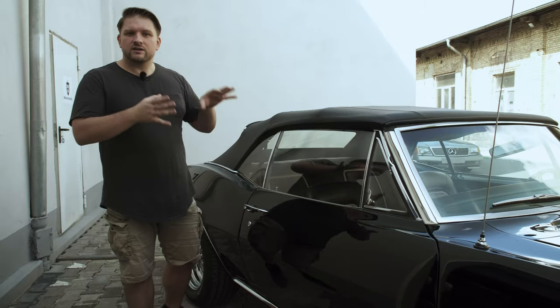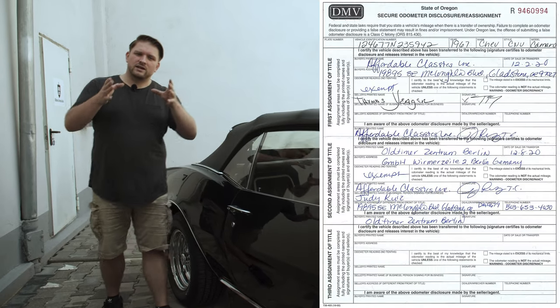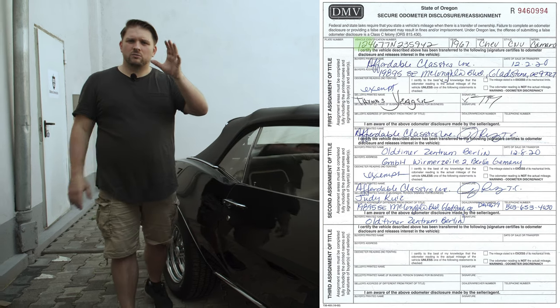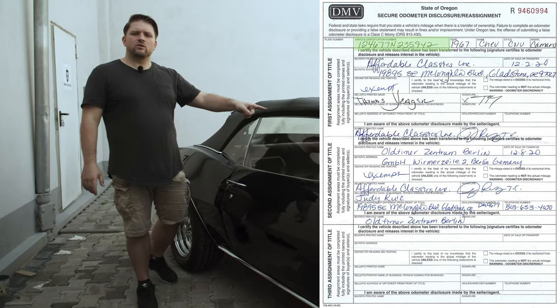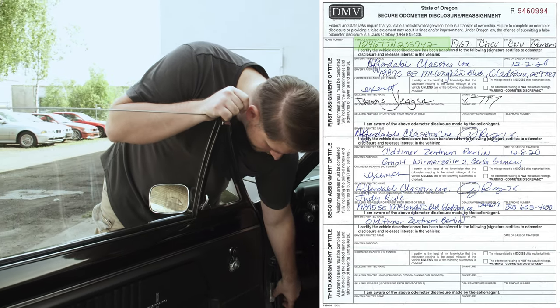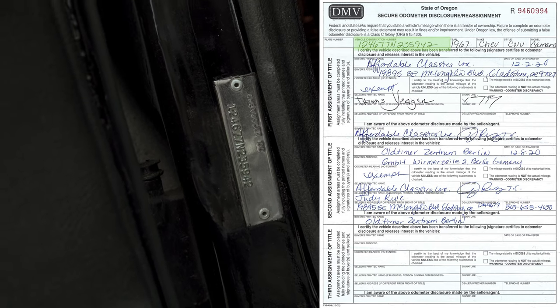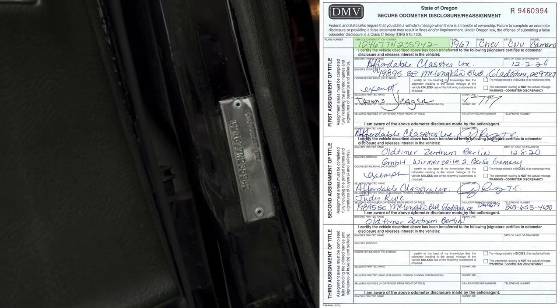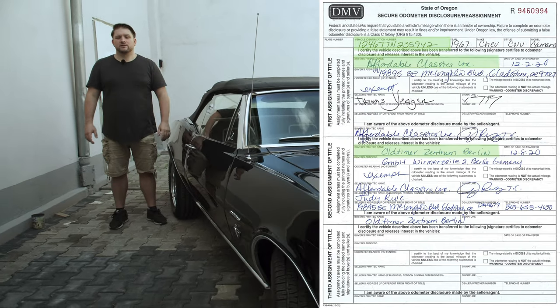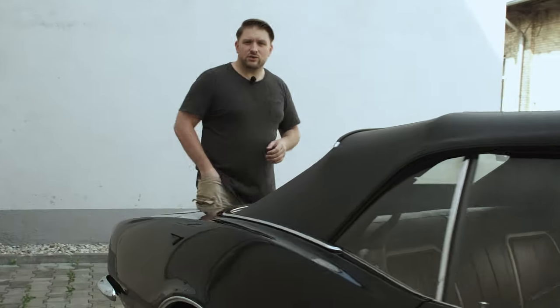By the way, we ship all our cars in a closed container, so there is no rain, no sun, nothing — because they are closed. Just to prove the car I bought from him: here you can see the copy of the bill of sale. On top is the VIN number — we can check it to prove correctness. The VIN number ends with 5942. You can check the last four digits — it's exactly the car. You can see Affordable Classics and you can see Oldtimer Zentrum Berlin. But let's go around and let me show you how the trunk looks.